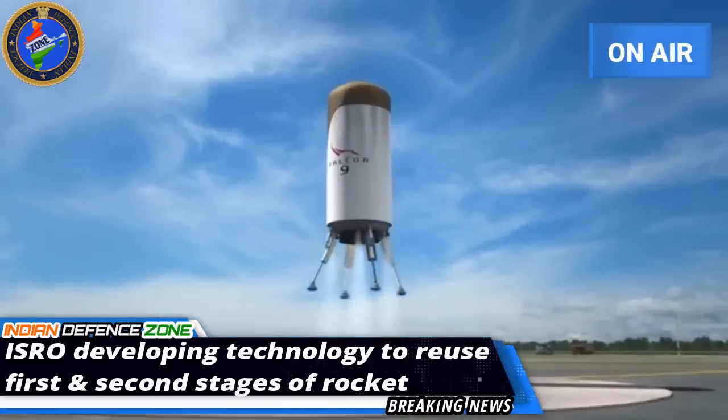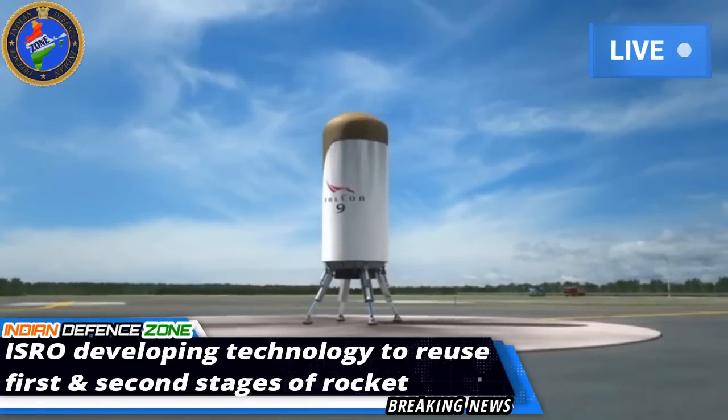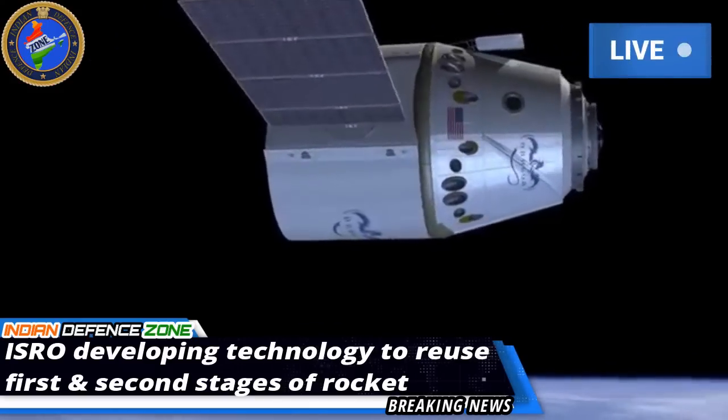ISRO had conducted the first demonstration test of India's winged body vehicle on May 23, 2016. In that test, the reusable launch vehicle reached a height of 70 km and was manoeuvred back to Earth, where it glided down into the Indian Ocean and disintegrated.